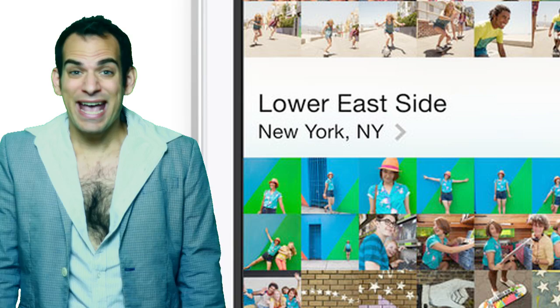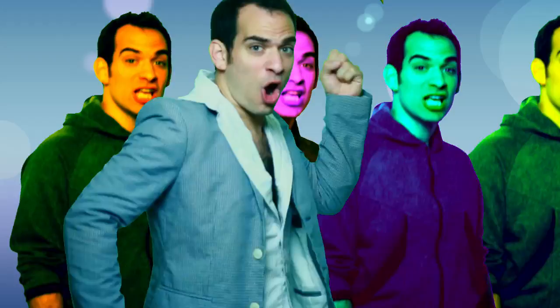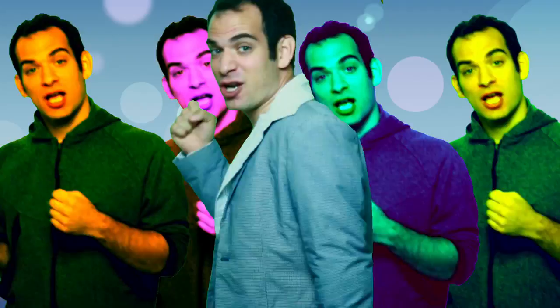Looking at your photos looks different too — it collects them and groups them in a way that's new. Tap on the year, all your photos appear. It collects them by place but there's nothing to fear. iOS 7 — give it a minute right now.